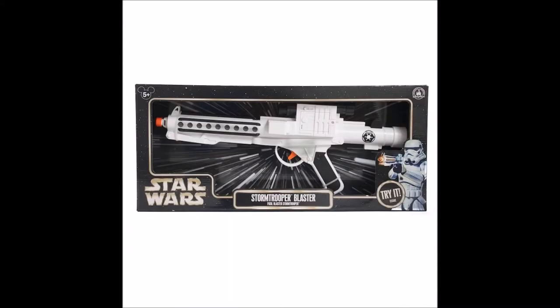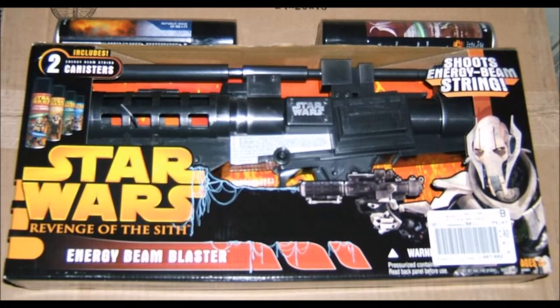You even got the blasters — like this one and this one. Perfect for any resourceful Star Wars collector.